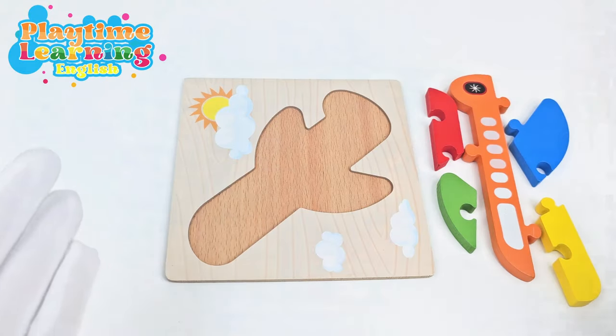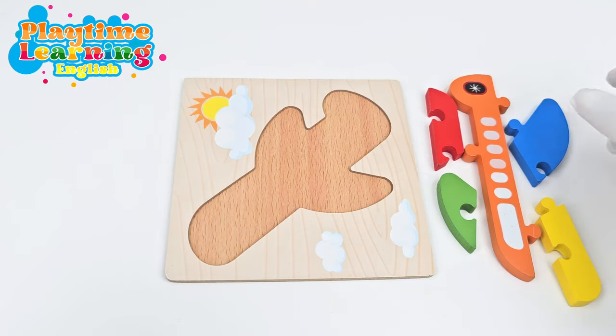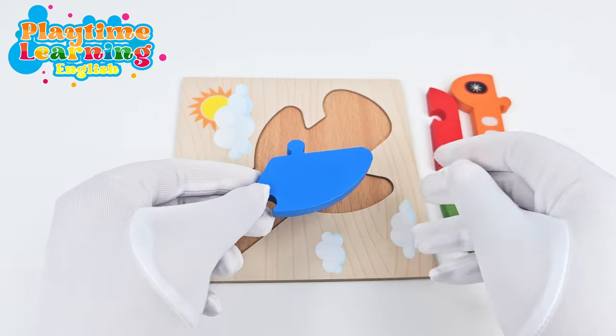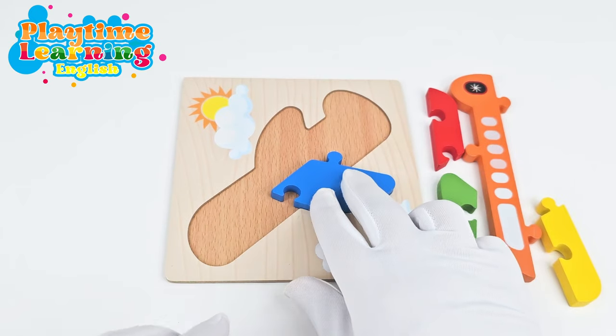I got them! Let's go ahead and put the pieces on the puzzle board. Let's start with this one. Perfect! It fits right there.